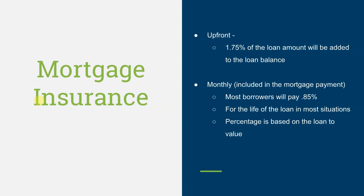Mortgage Insurance: Upfront Mortgage Insurance is 1.75% of the loan amount, and it will be added back into the loan balance. There is also monthly mortgage insurance included in the mortgage payment. Most borrowers will pay 0.85% of the loan amount, divided by 12 and included in the monthly payment, and most will pay for the life of the loan.